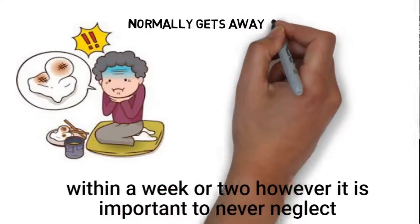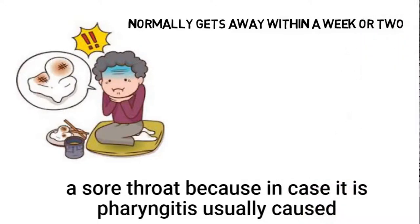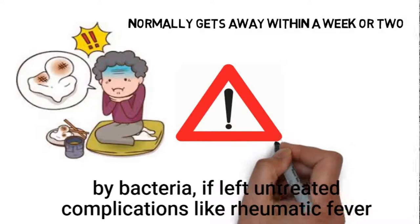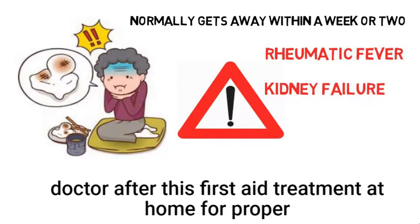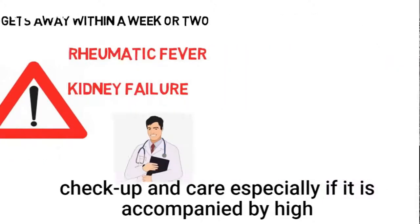However, it is important to never neglect a sore throat, because in the case of pharyngitis usually caused by bacteria, if left untreated, complications like rheumatic fever or kidney failure may arise. So it is always advisable to see a medical doctor after this first aid treatment at home for proper checkup and care, especially if it is accompanied by high fever and difficulties in sleeping.